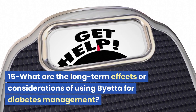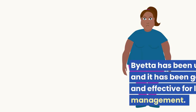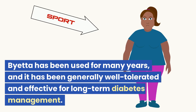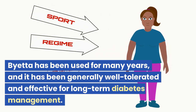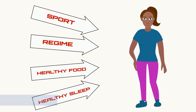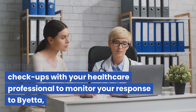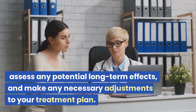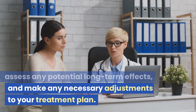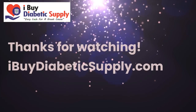What are the long-term effects or considerations of using Bieta for diabetes management? Bieta has been used for many years and has been generally well-tolerated and effective for long-term diabetes management. It is important to have regular checkups with your healthcare professional to monitor your response to Bieta, assess any potential long-term effects, and make any necessary adjustments to your treatment plan.